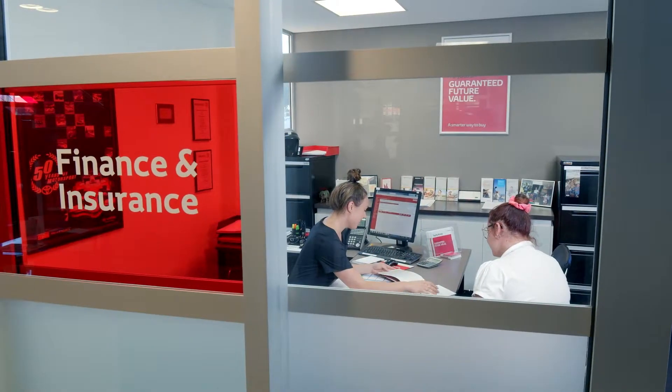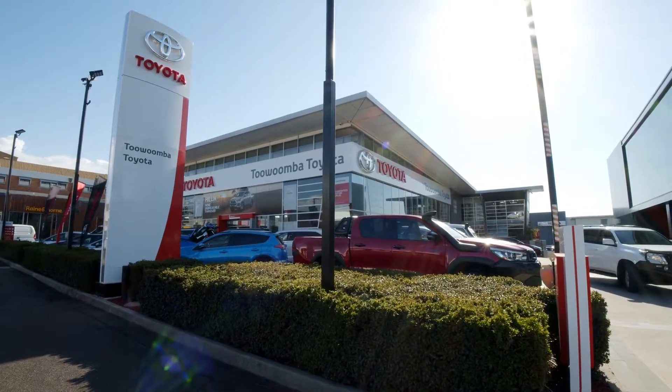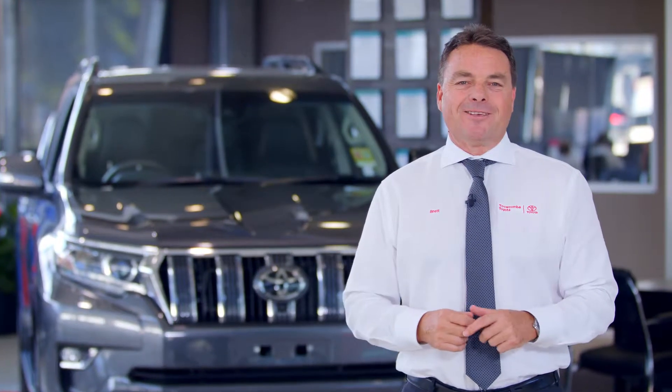We also offer personalised finance and insurance options, so you'll be driving out in your new car sooner. And to keep your Toyota in top condition, our passionate parts and service teams will look after you. So come and see us at Toowoomba Toyota today.